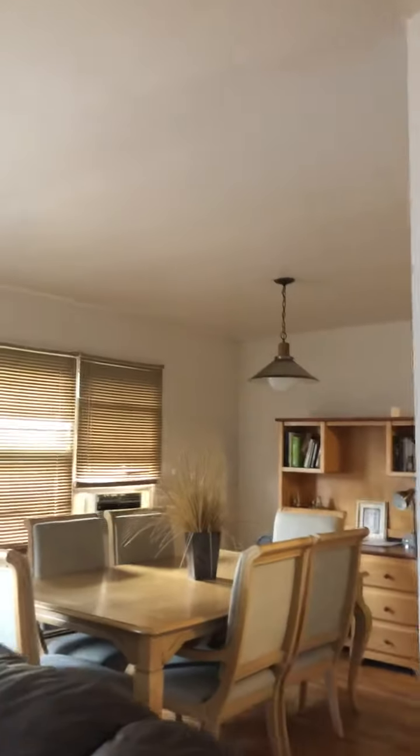This is the dining room, living room, and a kitchen. This is the second floor.